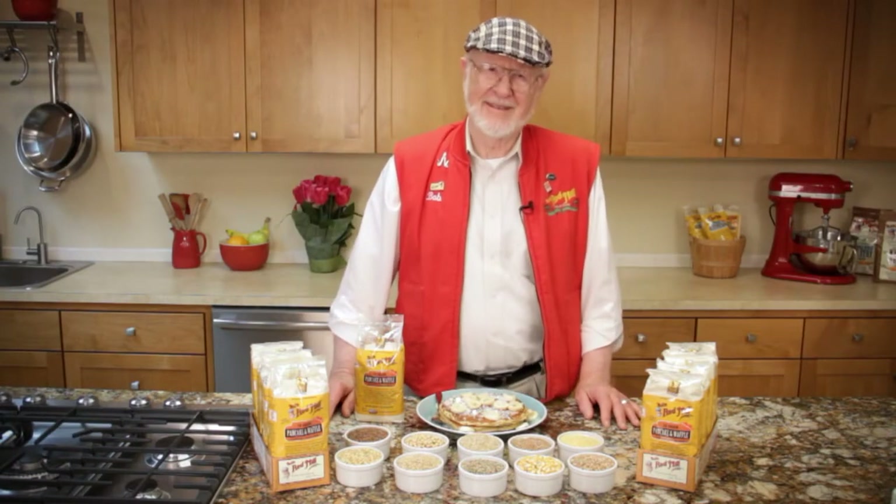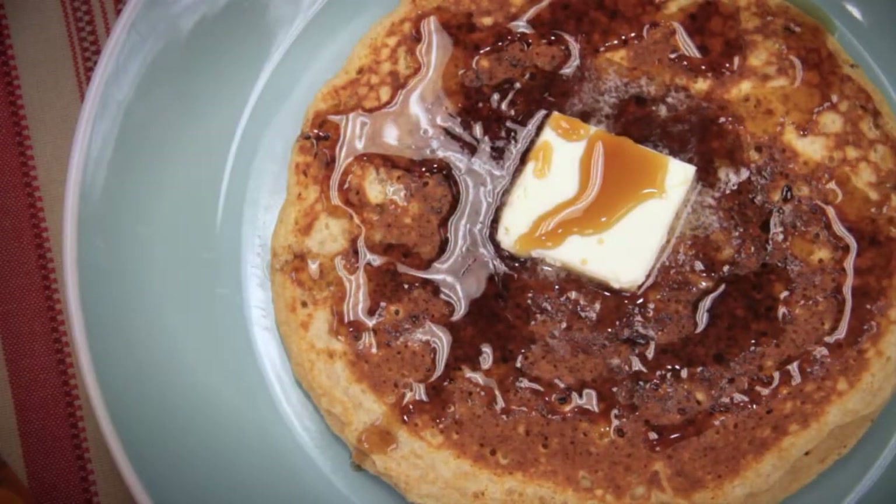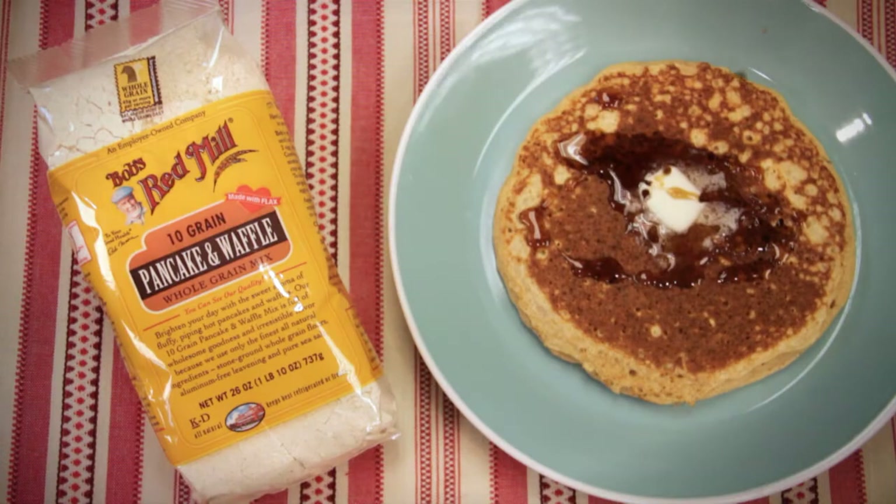There's just something special about a pancake breakfast. A stack of piping hot pancakes, fresh off the griddle, topped with a pat of butter and some pure maple syrup. You can't beat it.